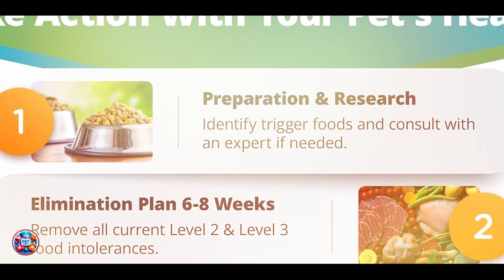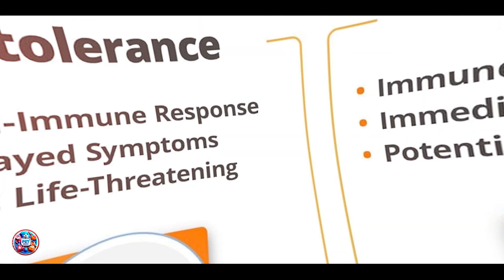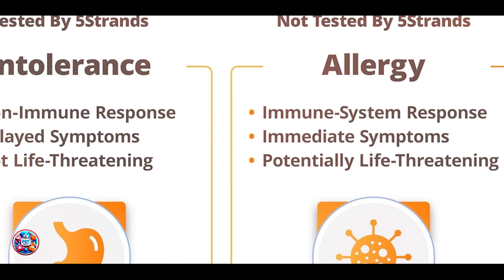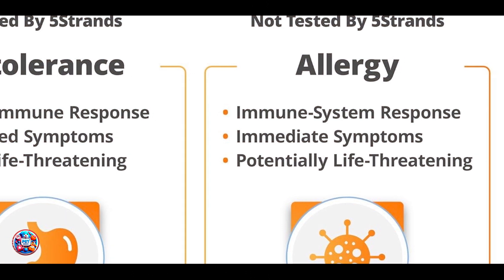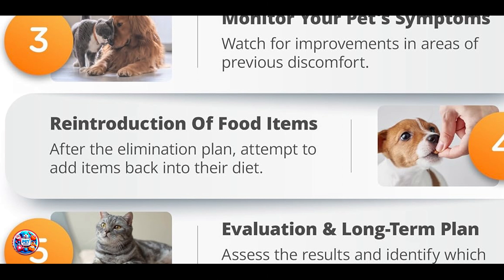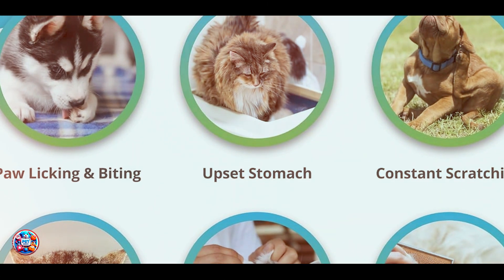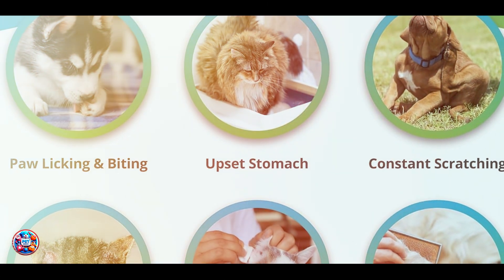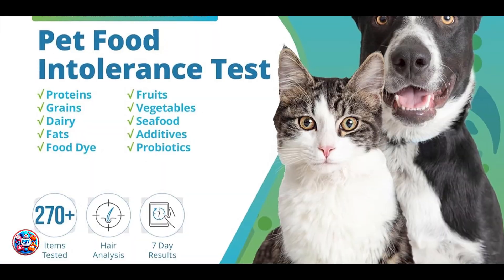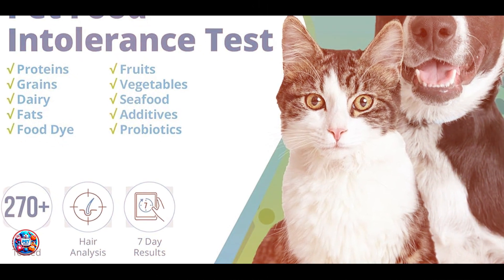The 5Strands Orivet Test involves collecting a hair sample from your cat, which is then analyzed to identify specific allergens and sensitivities. You'll receive detailed reports that outline any potential triggers and recommendations for managing your cat's diet and environment. What's unique about this test is its emphasis on personalized wellness plans based on your cat's genetic profile.